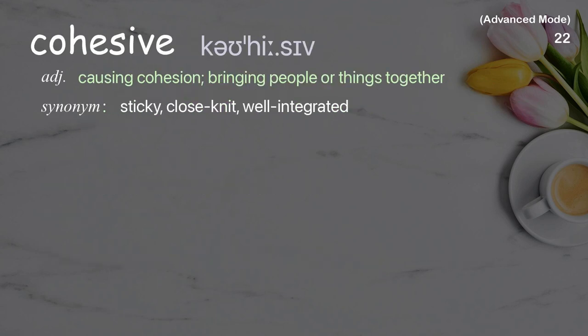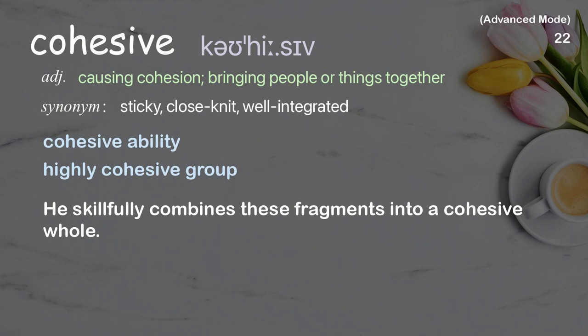Cohesive: Causing cohesion; bringing people or things together. Examples: Cohesive ability, Highly cohesive group. He skillfully combines these fragments into a cohesive whole.